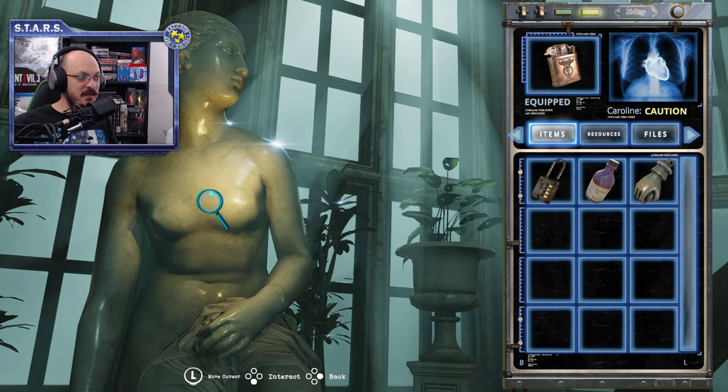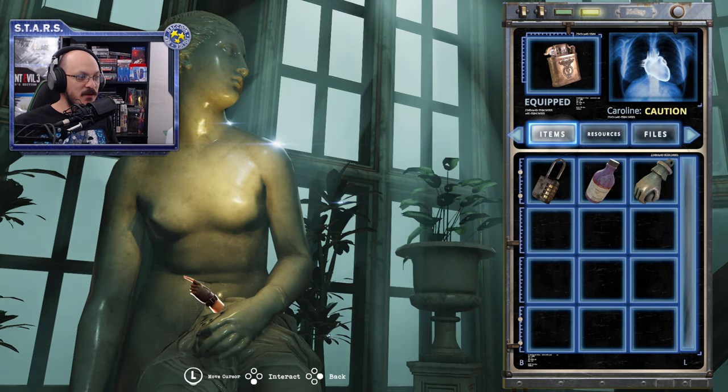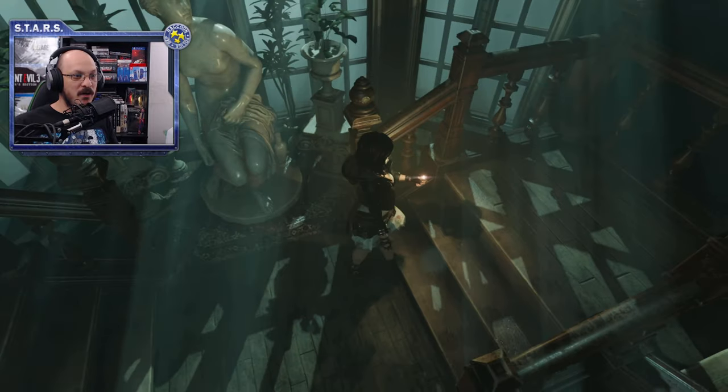There is a statue sitting right here — make a mental note of it. None of your items will work on this statue at the moment. It's called 'Nymph Untying Her Sandal, sculpted by John Gibson.' Remember this.